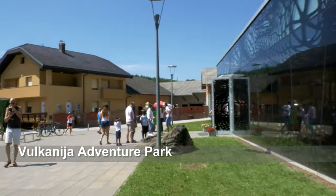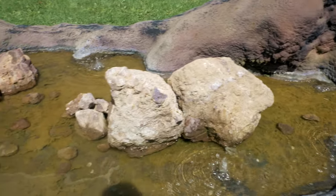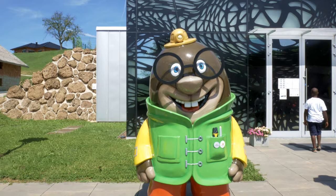Experience the Goričko volcano that was born 3 million years ago in this region, today at the Vulkanija Adventure Park.